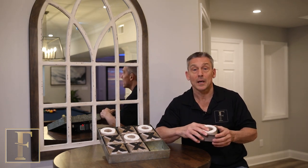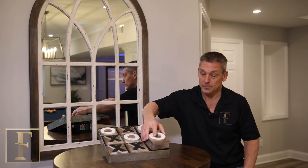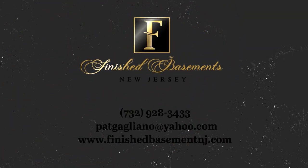Follow us on all of our social media and we'll keep you posted on some awesome designs in the future. We'll see you next time. Bye.